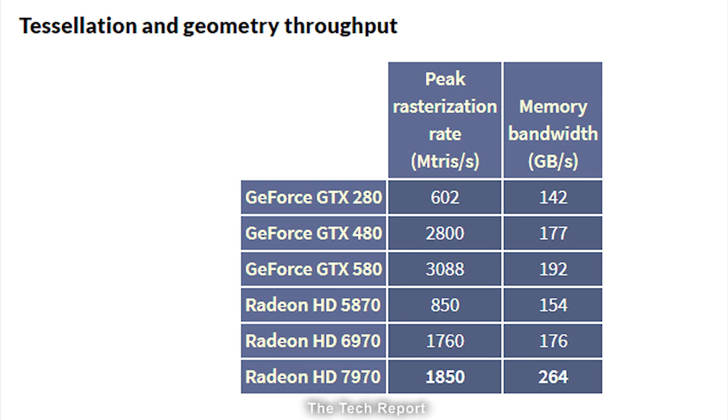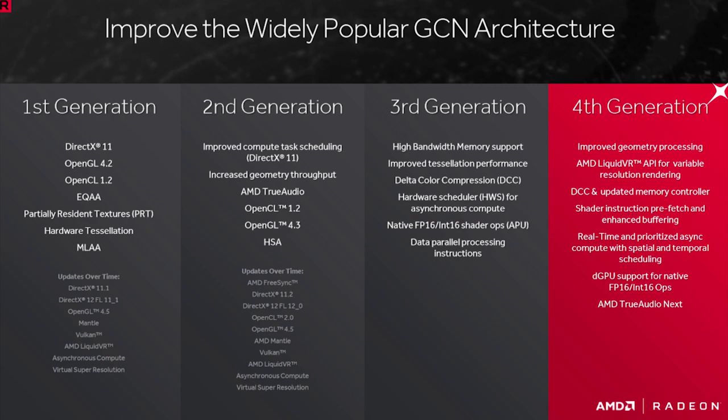Since tessellation and geometry operations happened early in the pipeline, they have a chance to significantly bog down everything else if it spends too many clock cycles on pushing a limited amount of geometry. As time moved on, each generation of GCN implemented a number of improvements. This slide doesn't go over all of them, but it does a good job at hitting on a lot of the important ones.